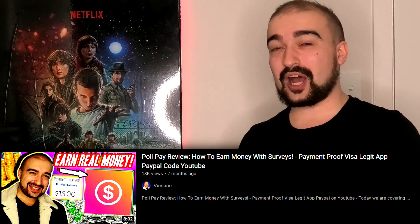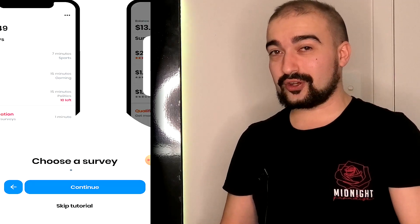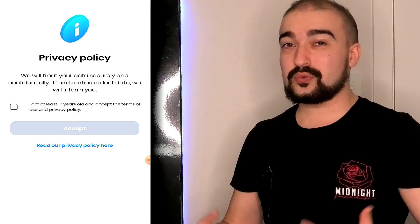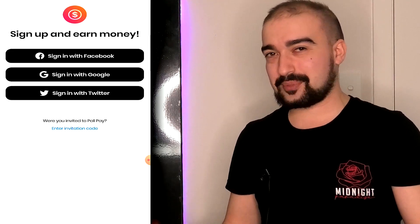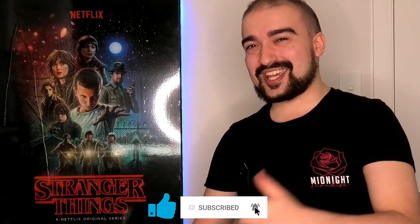Hey everyone, it's Vince here. Welcome to my PolePay review. I reviewed PolePay months and months ago, but I've been informed by the developers that they've made a lot of new changes to the application, and they were nice enough to actually sponsor this review. So I cannot wait to get stuck back into PolePay. If you guys watched my previous review, you'll know that I had a good experience with this application. Let's see what's different on PolePay this time around.